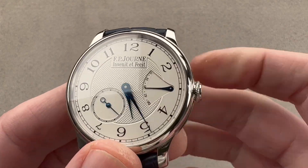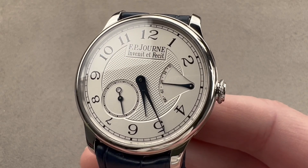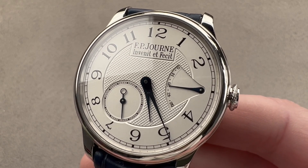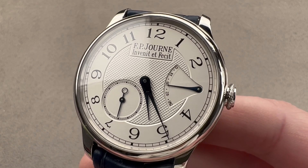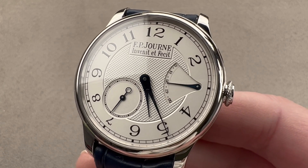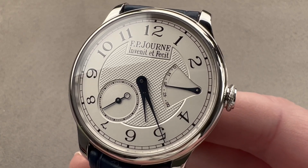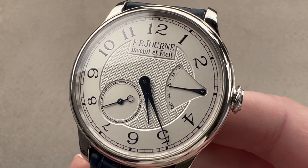Today we're discussing a watch that launched in 2005 and won that year's GPHG Men's Watch Prize, back at a period when F.P. Journe was winning everything every year at the GPHG. This won an award at the Oscars of watchmaking. It is the now discontinued 38-millimeter version of the Chronomètre Souverain in platinum.